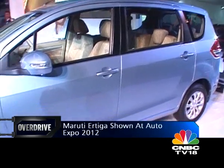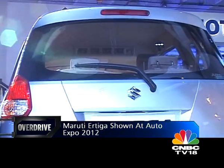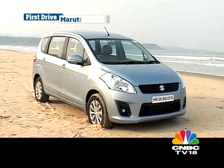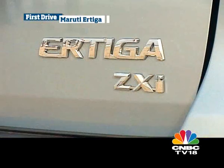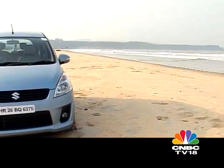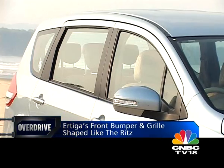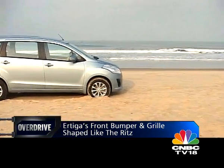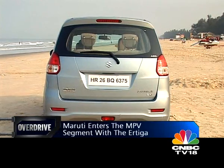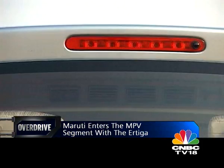The Ertiga was first shown as the Concept R3 at the 2010 Auto Expo, and its final production version was unveiled at the 2012 Expo to much acclaim. Maruti was clear right from the start that the Ertiga had to look more like a car and less like an MPV. True to its word, the Ertiga uses a lot of components and design elements from the Swift and the Ritz in the bonnet, the grille, and the overall profile. The pronounced wheel arch up front is the only indicator of this being a big vehicle, and at the rear its small cluster of tail lamps adds to its car-like feel. It has a clean, uncluttered look with the rear spoiler adding a bit of sportiness.